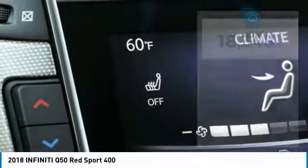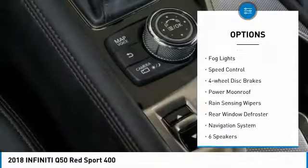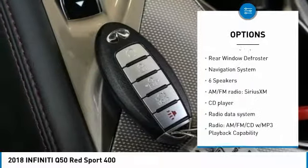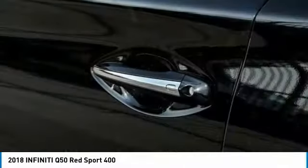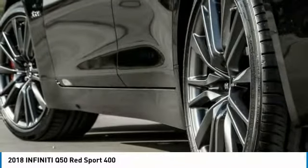Here are some of this vehicle's great options: electronic stability control, brake assist, traction control, remote keyless entry, fog lights, speed control, four-wheel disc brakes, power moonroof, rain-sensing wipers, and rear window defroster.